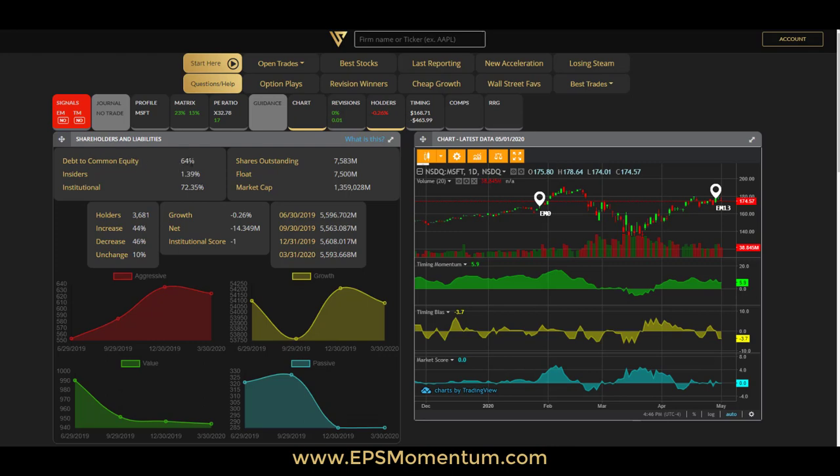At the top you have the debt-to-common-equity — basically how much debt you have compared to equity, which is useful to see if the company is not over-leveraged. Since epsmomentum is really geared toward growth stocks, debt becomes less of an issue, but you still have to keep the debt level in check and not have something that's so leveraged.